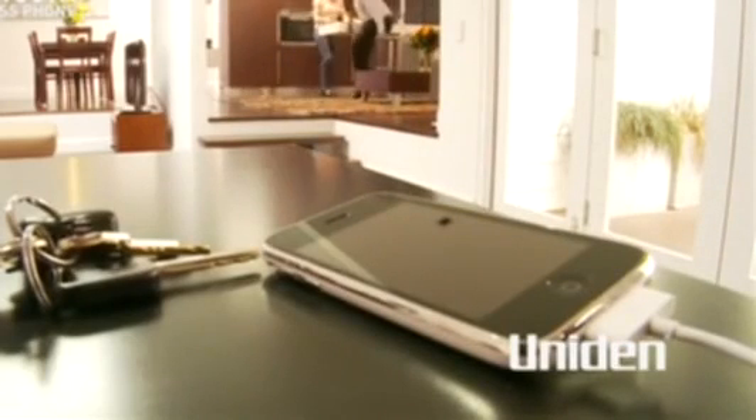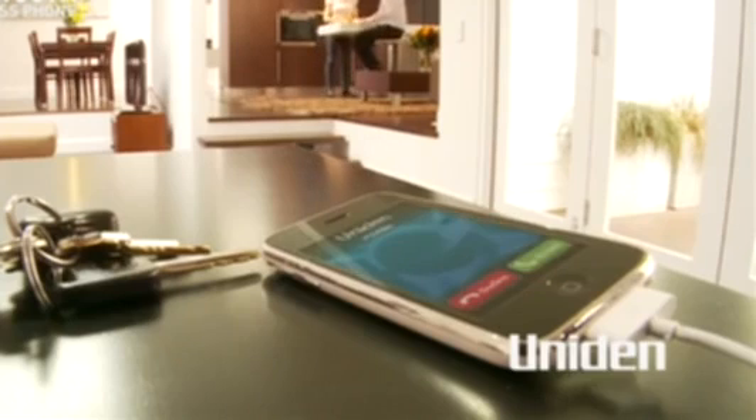So if I'm somewhere else in the house and a call comes in on my mobile, there's a good chance I'll miss it. It's annoying, but that's life. Well, it was until now.